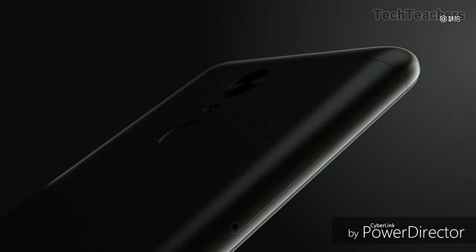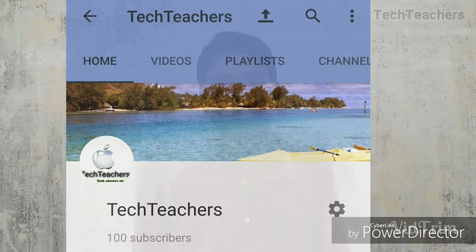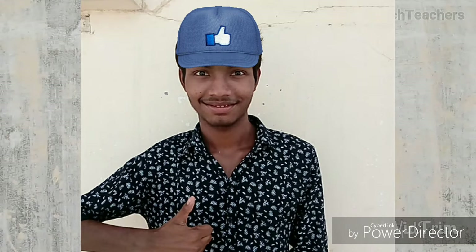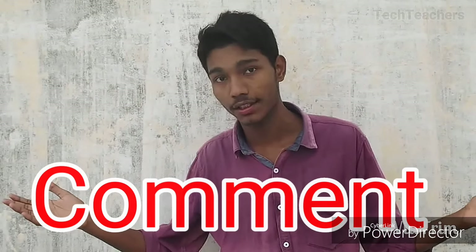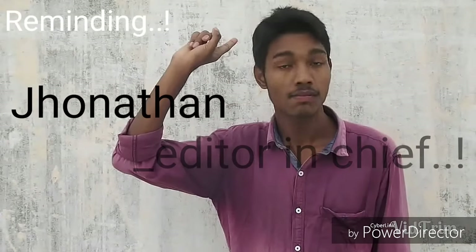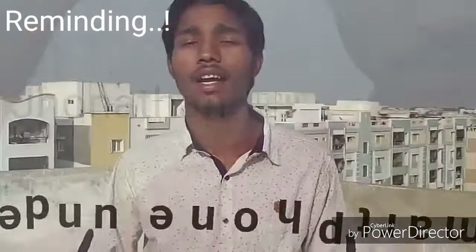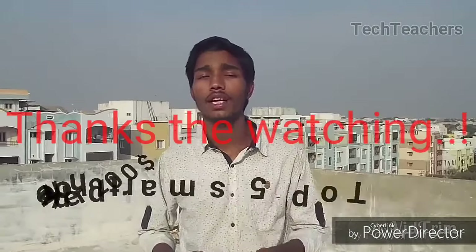And that pretty much winds up the video. Hopefully you enjoyed the content. Make sure to crack the like button. And if you thought this video sucked, don't forget to give me a thumbs down and leave me a comment below about what you didn't like, so that I can improve for next time. But if you thought this video was good and you really appreciate it, go ahead and hit subscribe. Until then, this has been your host Jonathan from TechTeachers — reminding you to check out my previous top 5 budget smartphones video. Thanks for watching.